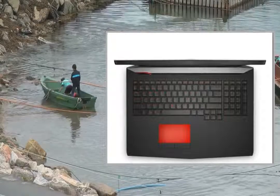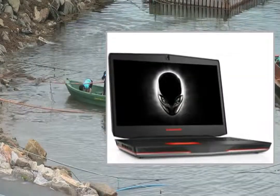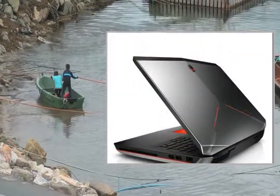Let me start off by saying this is the first review I have ever written. I don't want to write a book or anything, but I would like to try and help some people looking at this laptop.